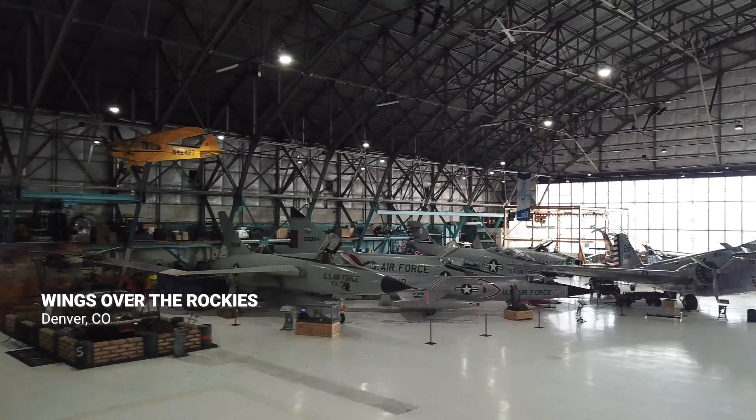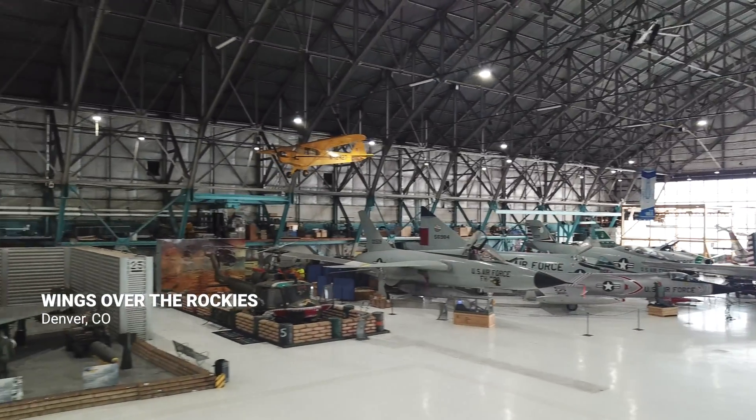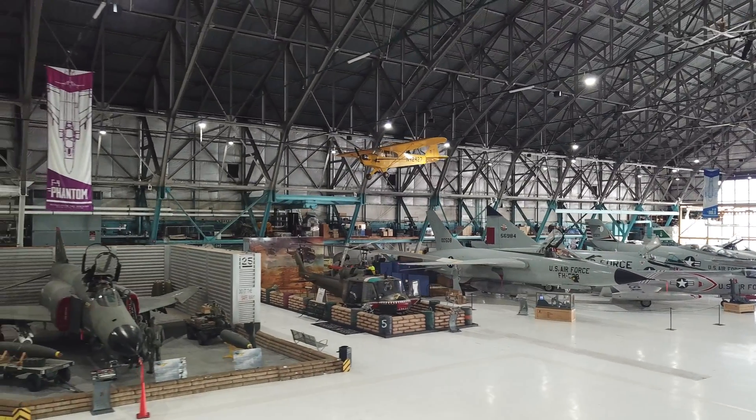Here at Wings Over the Rockies, we have more than 70 amazing aircraft and spacecraft in our historic World War II era hangar. We're lucky enough to have not one, but two Alexander Eagle Rocks that we're going to be able to look at today. Let's take a closer look.